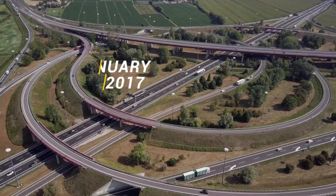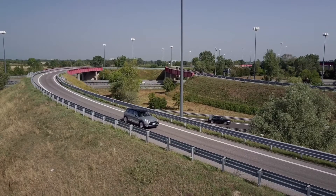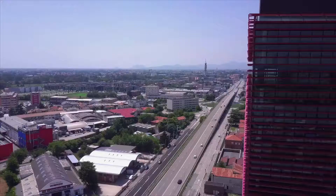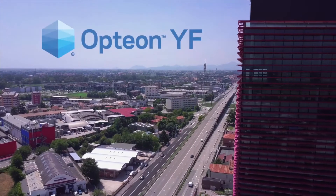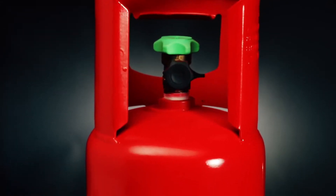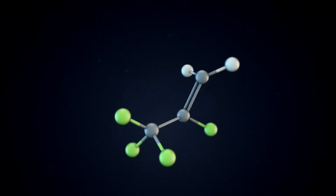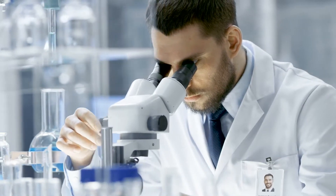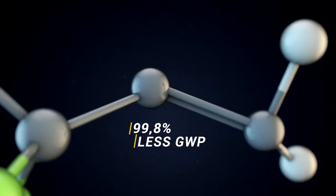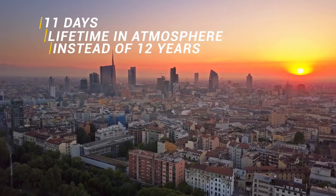As a result, and effective from January 1, 2017, all new light-duty vehicles on the EU market are required to use a low GWP refrigerant such as R1234YF. Compared to its predecessor R134A, R1234YF has almost 99.8% less GWP and an average lifetime in the atmosphere of just 11 days instead of 12 years.